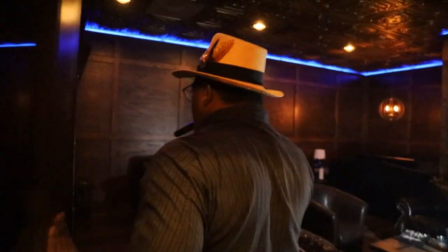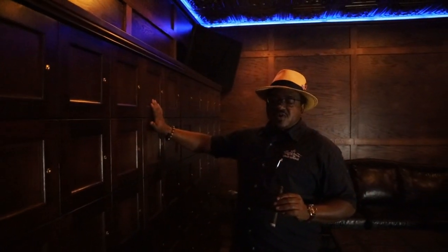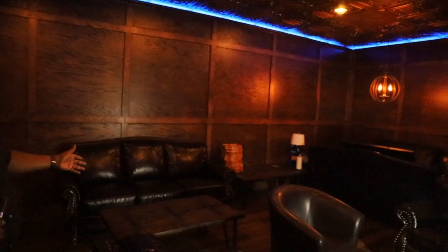One thing we have at Tailored Smoke that's also very popular and that I'm very excited about is that both of our lounges have a VIP area. If you're a locker member, you have fingerprint access to the VIP. Here we're in the VIP area. We have 60 lockers that members will keep their cigars in, and they'll get different perks and discounts by being a locker member. It's just a more private, more relaxed atmosphere for those that want to come in and enjoy a cigar but get away from the crowd a little bit.